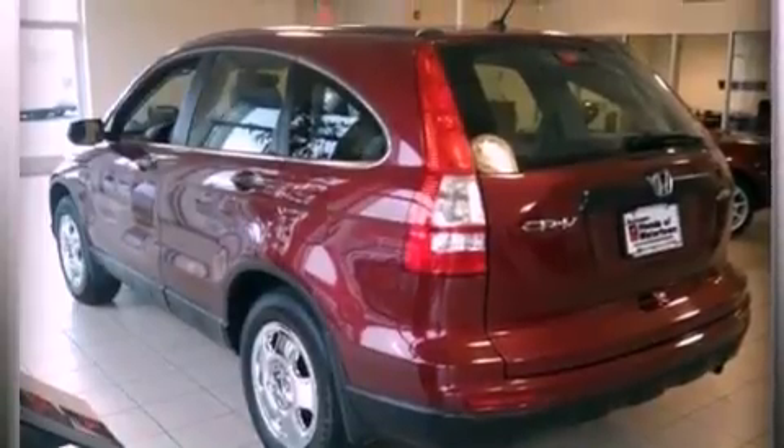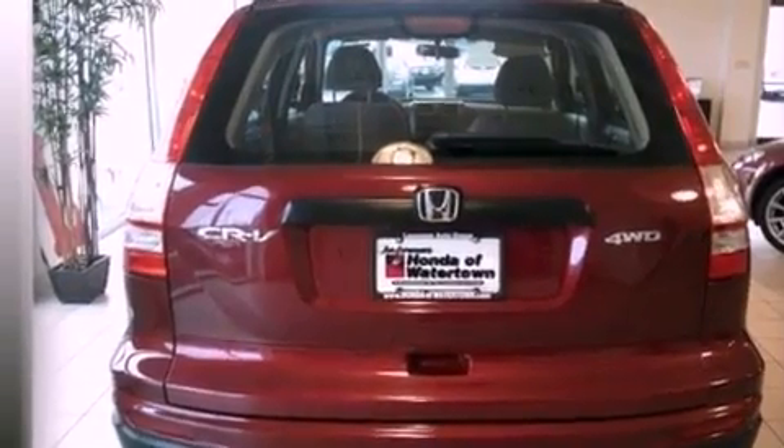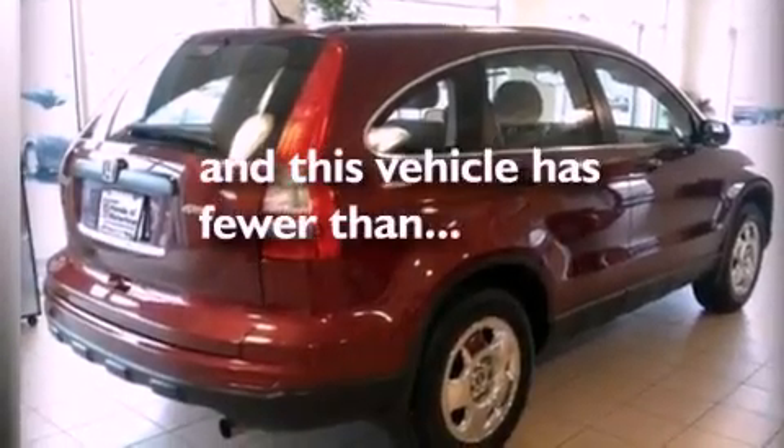An engine immobilizer theft deterrent system, an anti-lock braking system, a passenger side airbag, air conditioning, and this vehicle has less than 37,000 miles.